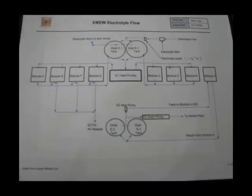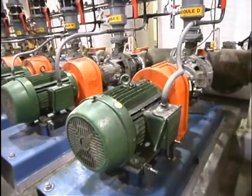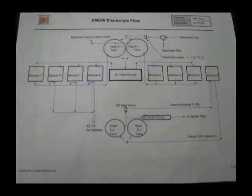The electrolyte bleed is pumped from the tank house to the east and west E1 tanks. From there, the solution is pumped through modules B through H. Each module operates independent of the others, with individual pumps controlling the flow rate for each module.